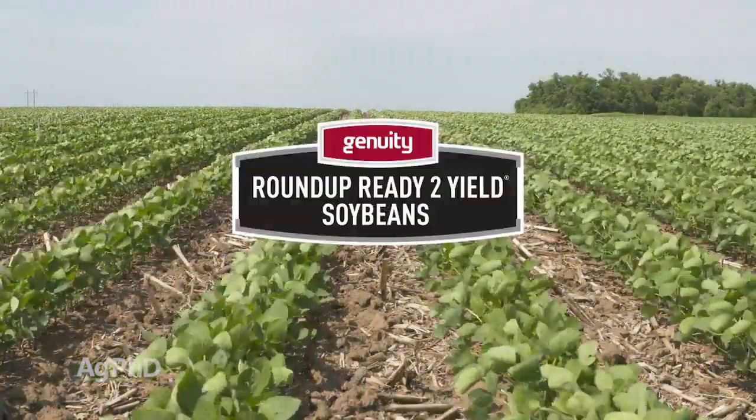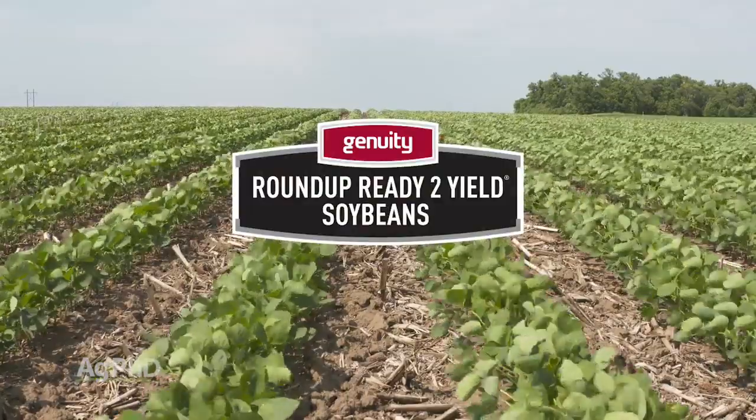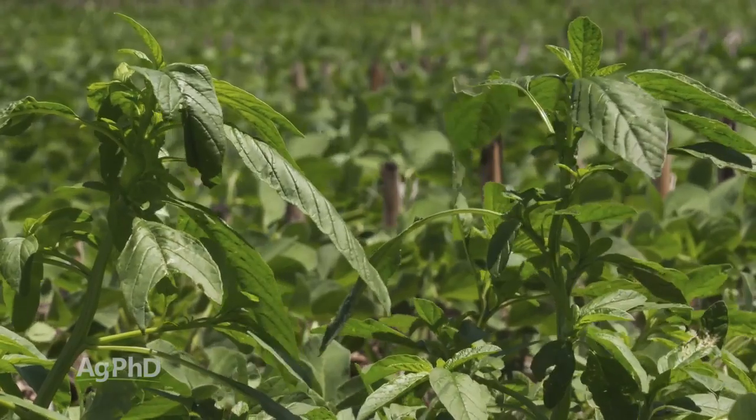Let me first start with the old traits — Roundup Ready 2. Yield is great, we can spray Roundup. The problem is Roundup isn't killing a lot of the weeds that are out there right now, the broadleaf weeds.